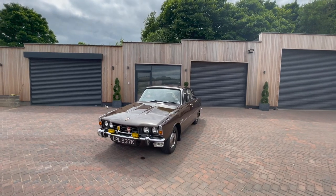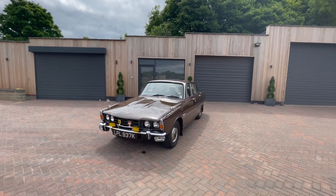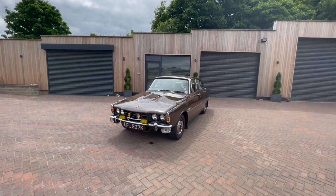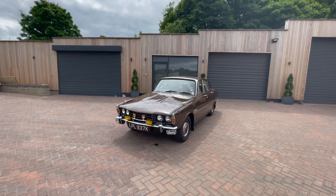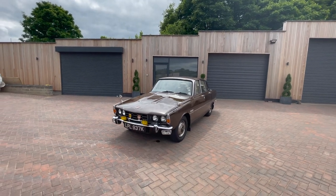We'll fire it up — she's in park, a little bit of choke. There you go, starts first time. It works really well; there's no smoke out of the back or anything. Just pulled forward a bit there because she's on the choke.